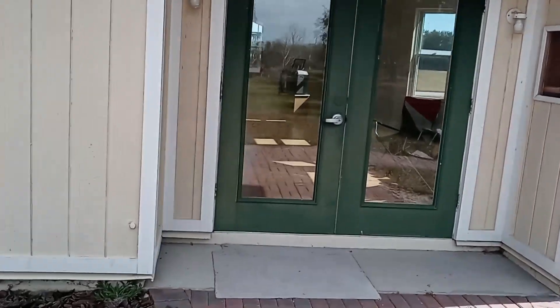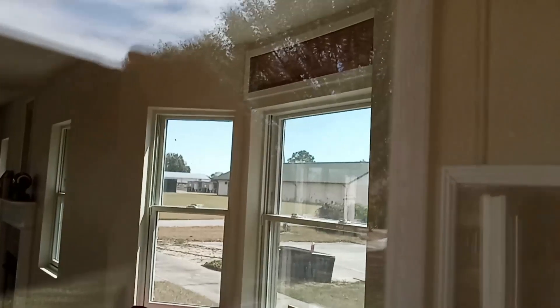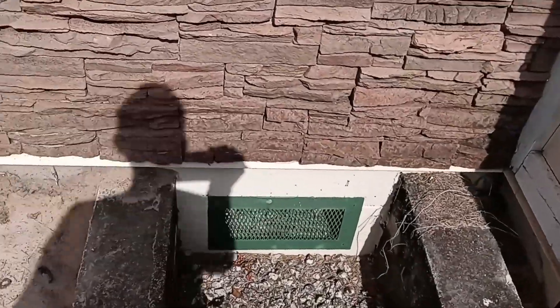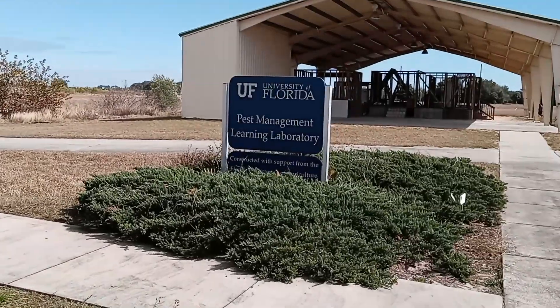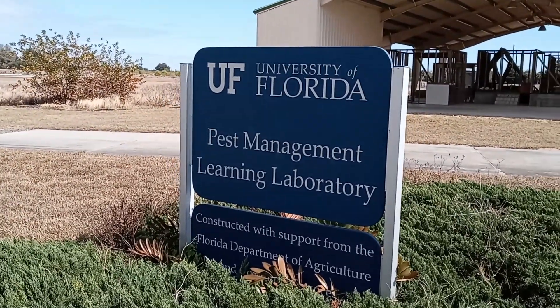There's termite damage because they haven't treated the home — this is what it would look like. You can see this throughout the house, inside the structure. You can see up inside the structure and there's actual damage out here that you would be able to see. There's an actual crawl space in there which we've gotten into. So everything that you could possibly want for pest control training is at the University of Florida Pest Management Learning Laboratory.